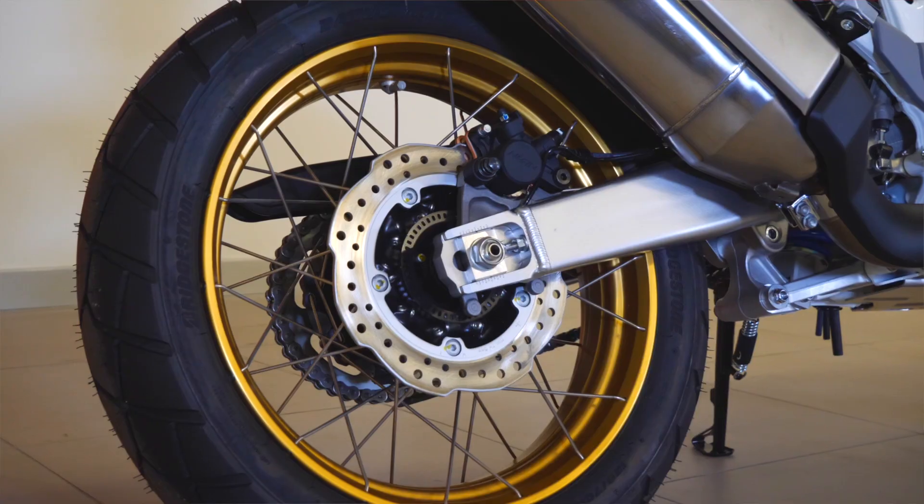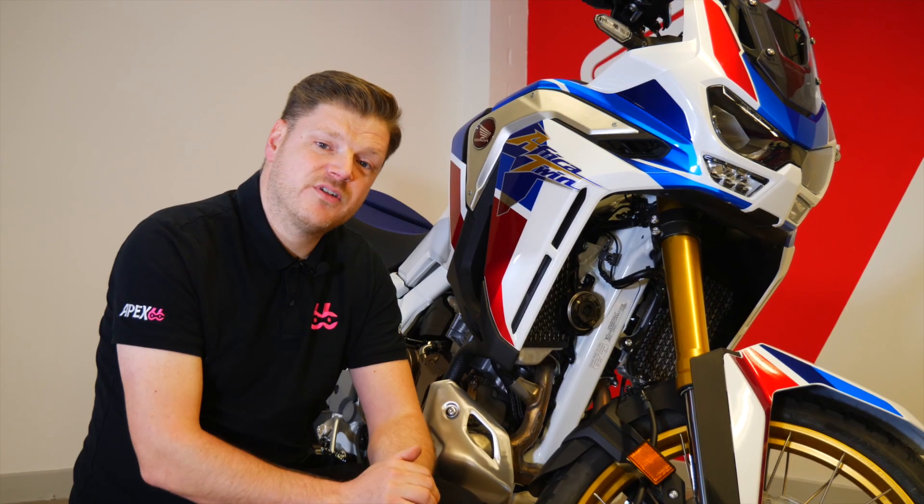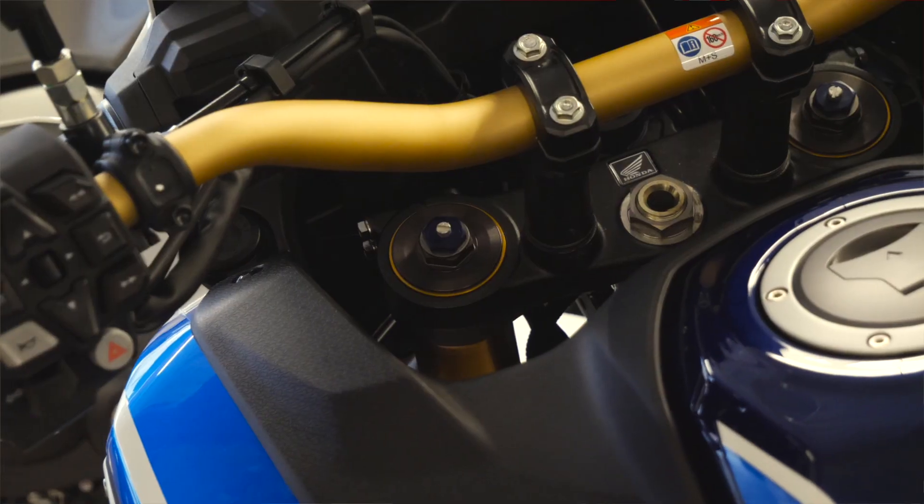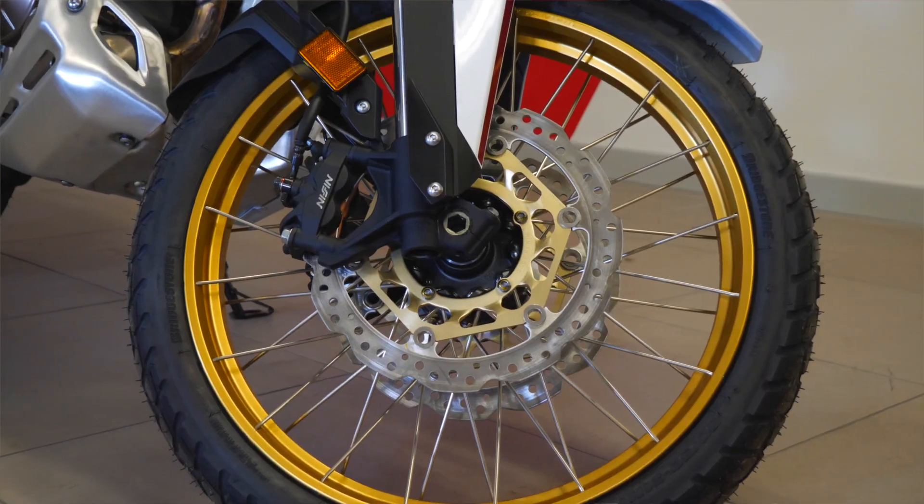The bike has tubeless spoke wheels front and rear — 21 inch on the front and 18 on the rear. It has fully adjustable Showa suspension front and rear, Nissin brakes all round, and corner optimized ABS and traction control.